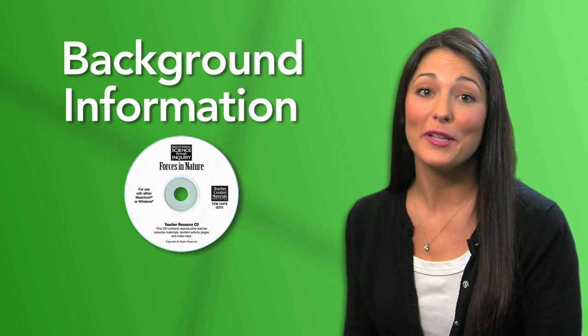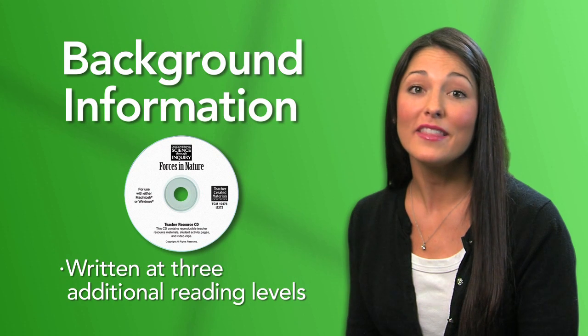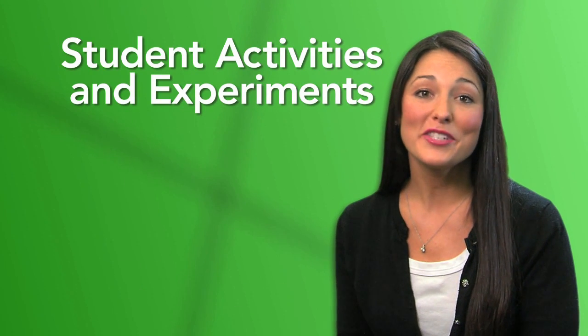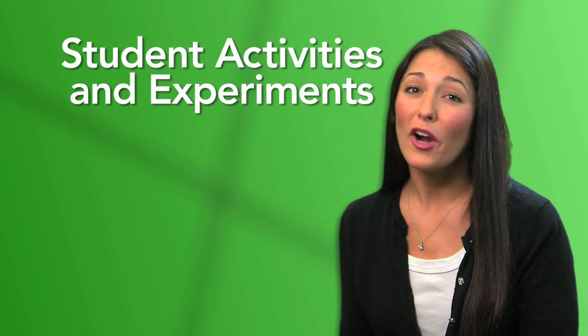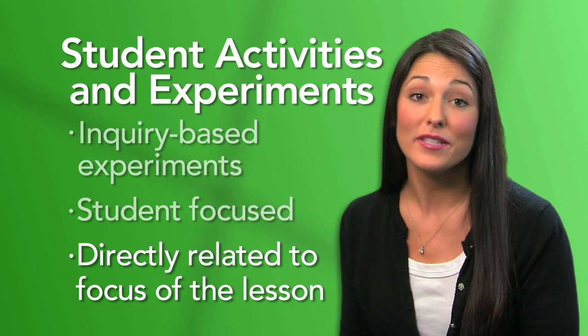Written at grade level, the student background information is also available on the Teacher Resource CD at three additional reading levels to help meet the needs of all students. The various student activities and experiments are inquiry-based, student-focused, and directly related to the focus of the lesson.